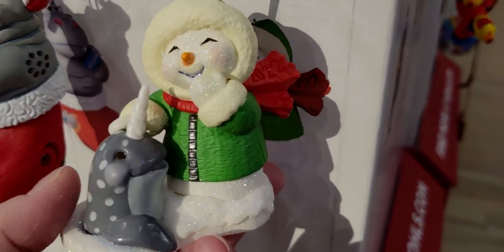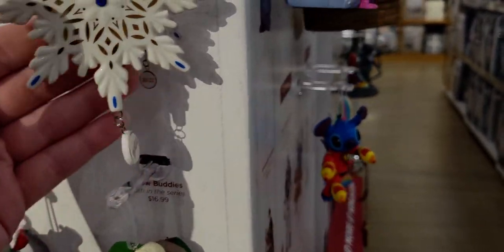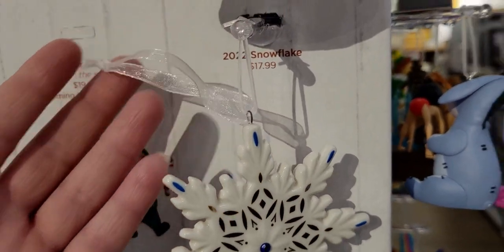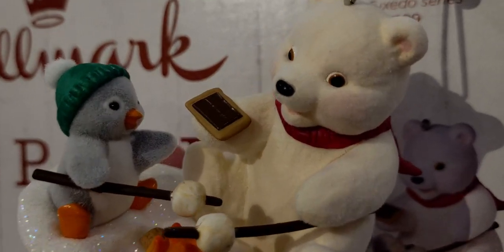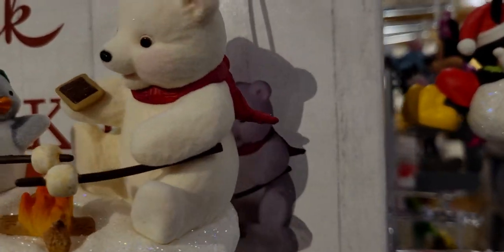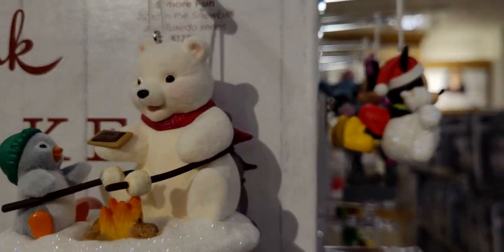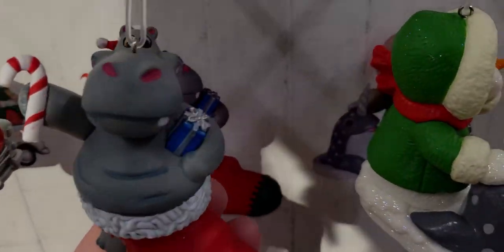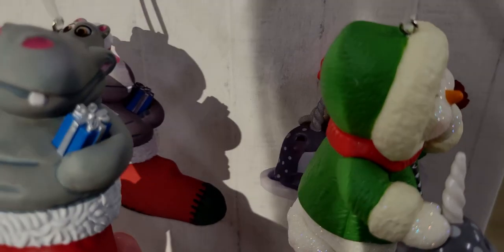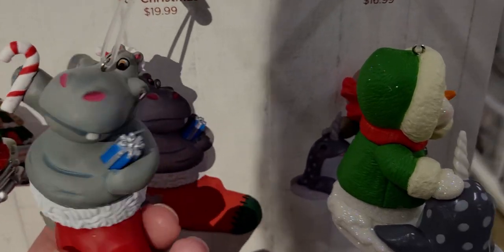There's a snowflake ornament for $17.99 with the year 2022. Then 'Some More Fun,' 22nd in the Snowball and Tuxedo series — $16.99 — they're roasting s'mores. He's flocked with a velvety texture, and there's a little penguin, campfire, marshmallow sticks, and a red scarf — so cute. Also 'I Want a Hippopotamus for Christmas' — I love that song. The hippo has his little foot sticking out of a stocking and it's interactive. Let's push the button!